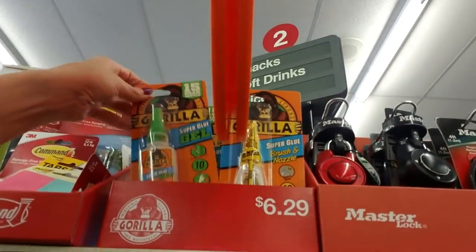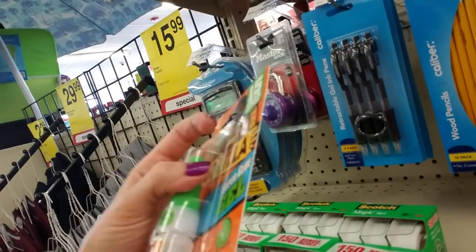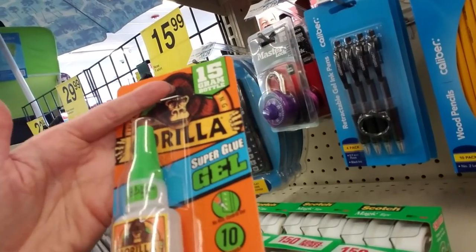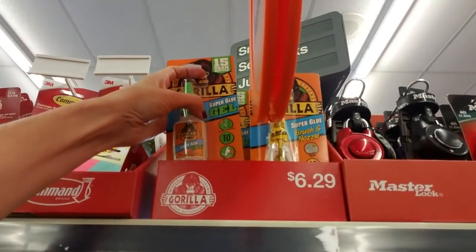Gorilla Glue — this right here, I'm telling you, this is the best super glue I have ever tried. I keep this stuff everywhere. I have some at home, some at work, upstairs and downstairs at home.